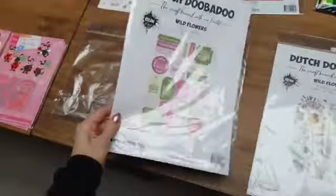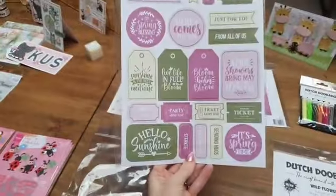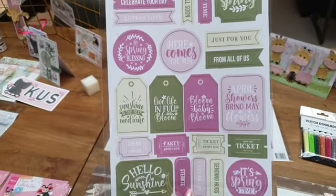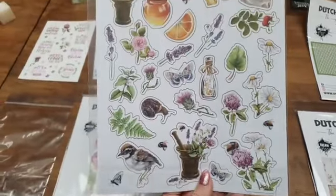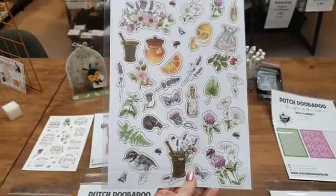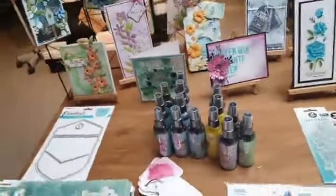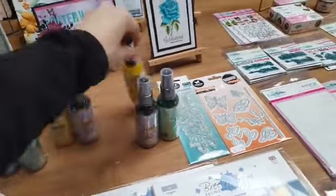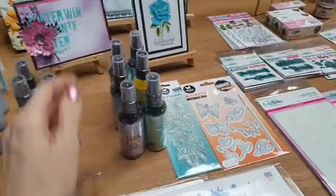Dan hebben we ook nog de label vellen: dat zijn grote vellen met labels. Dus dit is het label vel. En dan hebben we ook nog het stansvel met de plaatjes, daar kan je je kaart of planner mee opbouwen. Ik zal even opnoemen wat ik nog heb. Ik denk dat ik deze even alvast apart zet, die waren net voor mijn leven besteld, dus die heb ik dan niet meer.